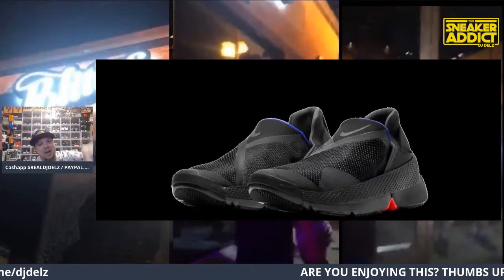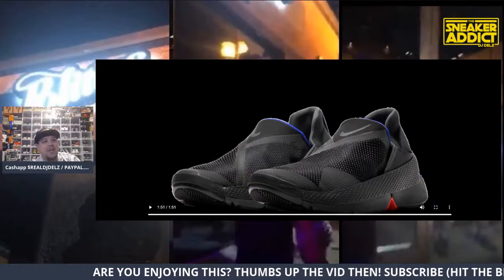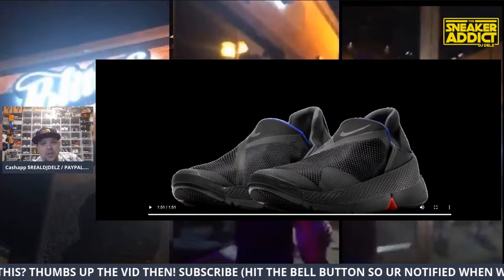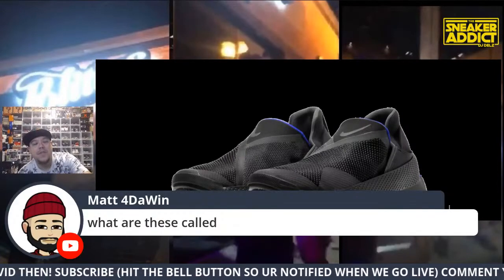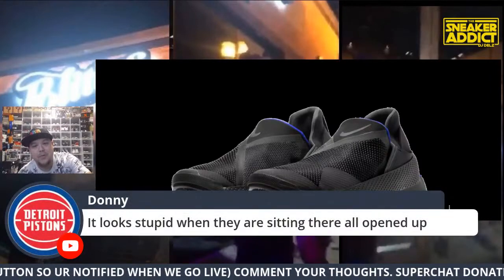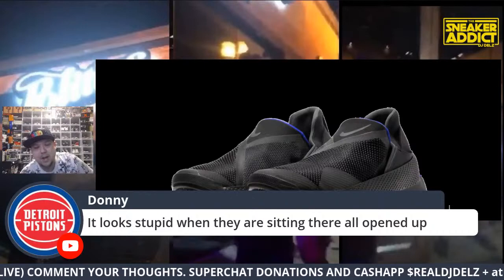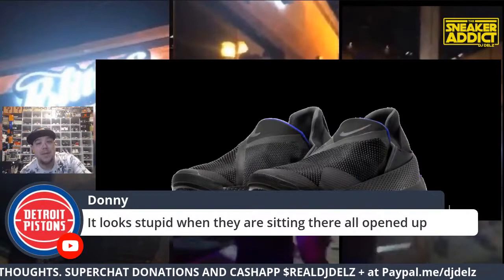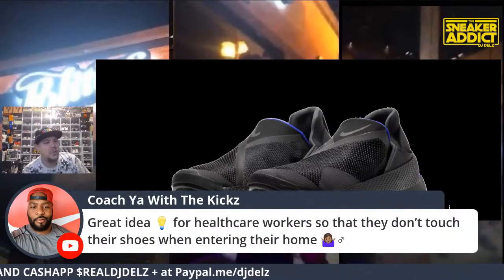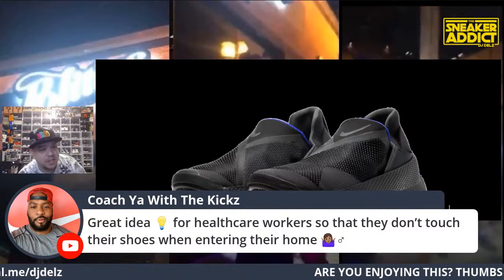That colorway is dope — I like that colorway. I would wear that one. I wish it was red on top. If you have the right color schemes this could be a cool shoe. It's not the best-looking pair of sneakers in the world, but it's something unique and different. It's called the Nike FlyEase Go. If you're just walking in, please hit the thumbs up.